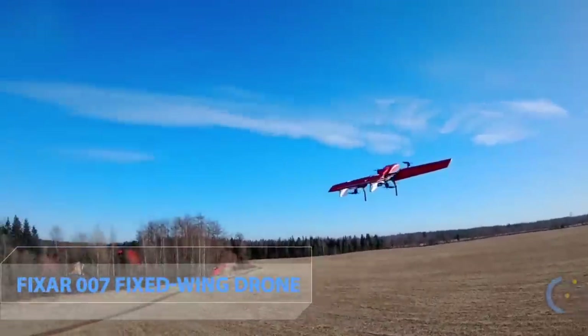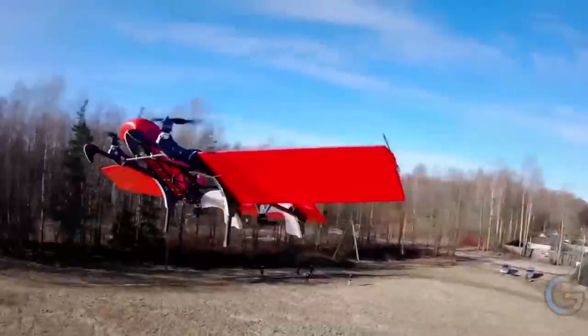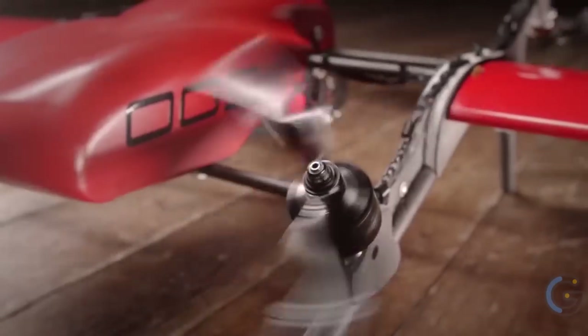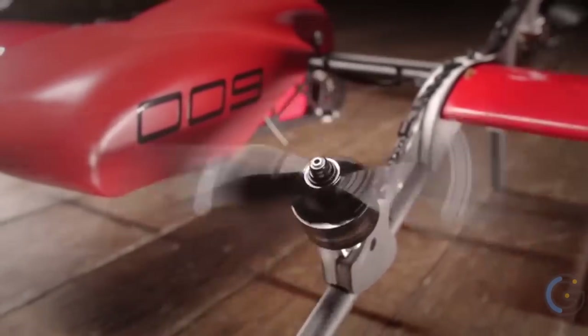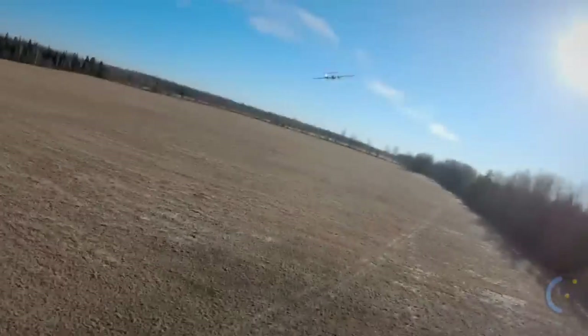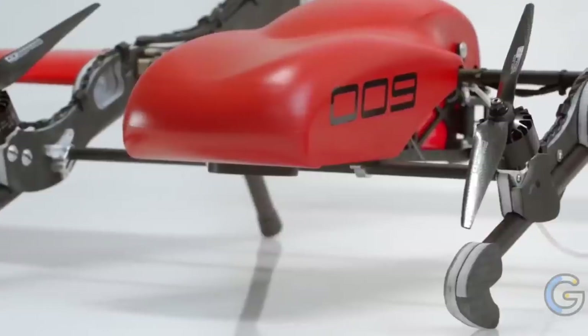Fixar Double 07 Fixed Wing Drone. Meet your commercial and industrial needs with the Fixar Double 07 fixed wing drone, offering a 60-minute flight time. It's perfect for drone mapping and inspections, aerial imaging, surveillance, monitoring, and more.